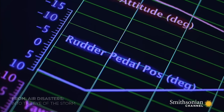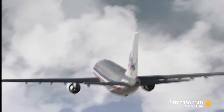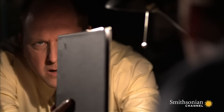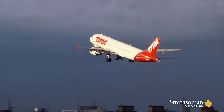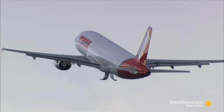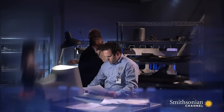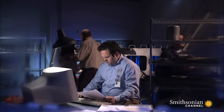Flight 587 crashed in Queens. Investigators turn to the best clue they have: the unusual rudder movements. 11 degrees left, 11 degrees right. Could the pilot have ripped the tail off his own plane? Normally, pilots only move the rudder a couple of degrees in either direction to steer the plane. Investigators wonder if the extreme rudder movements on Flight 587 created the aerodynamic force needed to tear the stabilizer off.